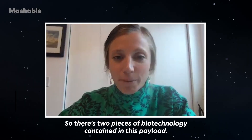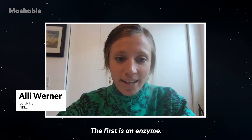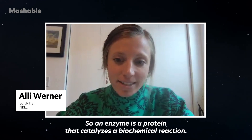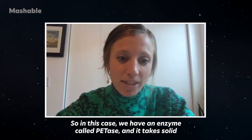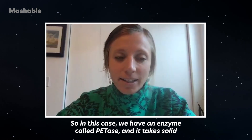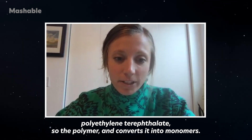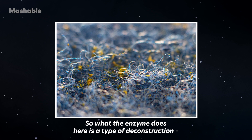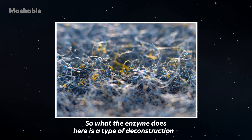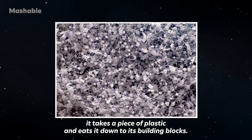There are two pieces of biotechnology contained in this payload. The first is an enzyme — a protein that catalyzes a biochemical reaction. In this case, we have an enzyme called PETase. It takes solid polyethylene terephthalate, the polymer, and converts it into monomers. What the enzyme does here is a type of deconstruction: it takes a piece of plastic and breaks it down to its building blocks.